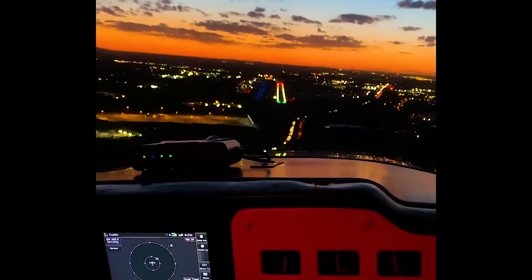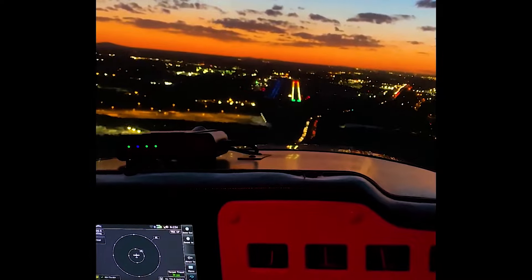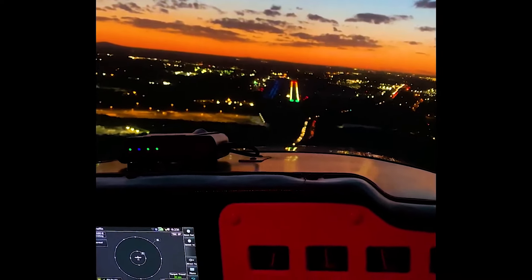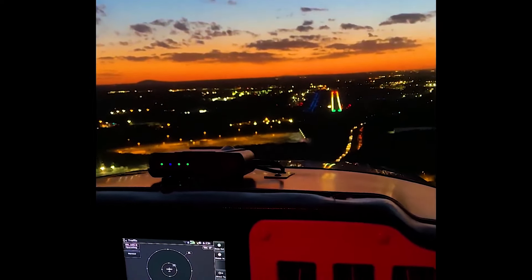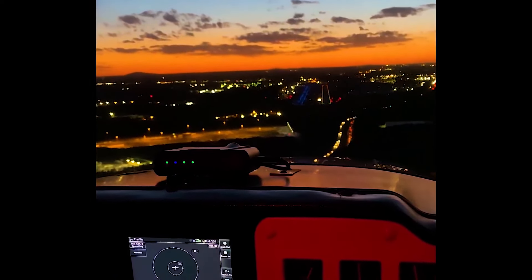A pilot told the airport workers to dim the runway lights because they were too bright. Tower, are you able to reduce the runway lights please? Thank you much.